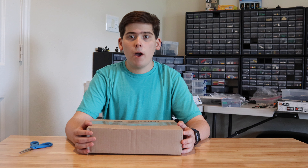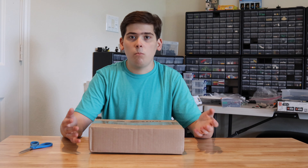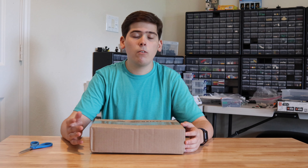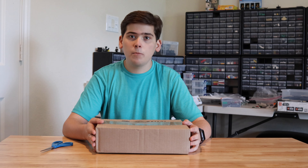Hey everyone and welcome back to another video. Today I'm going to be unboxing this package I've had for a day or two. I wanted to open it as soon as I got it, but I figured I wanted to make a video about it because I think I know what this is and I think you guys will like what's inside. I've seen a lot of other LEGO YouTubers do unboxing or haul videos, and I figured it might be fun to do some of those on my channel. So without any further delay, I'm going to go ahead and open up this package.